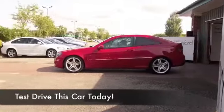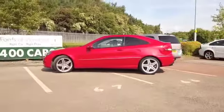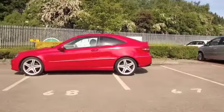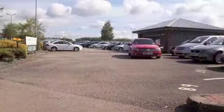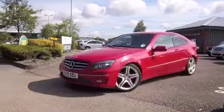A very smart coupe from Mercedes-Benz, the CLC looks great, especially in this brilliant red. A car from 2009 which has only covered about 36,000 miles, so certainly not too much on the clock at all for its year.